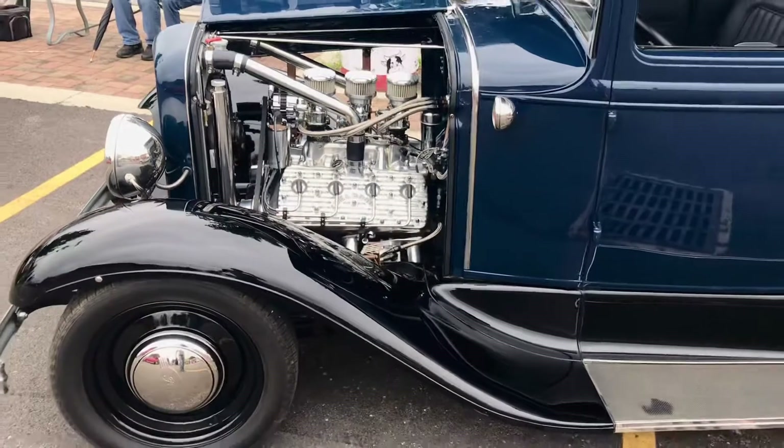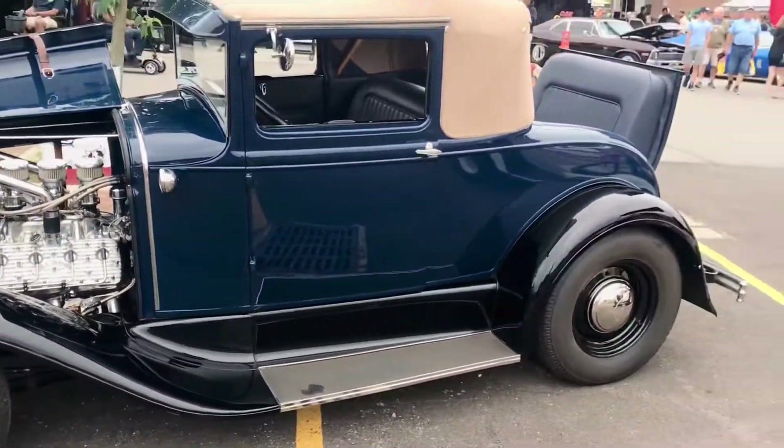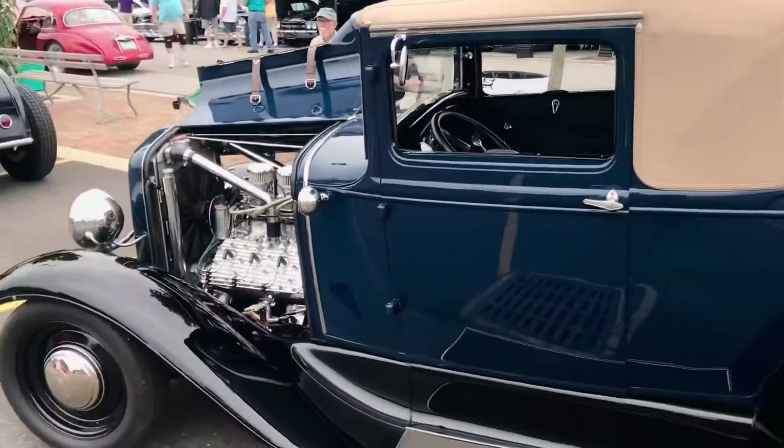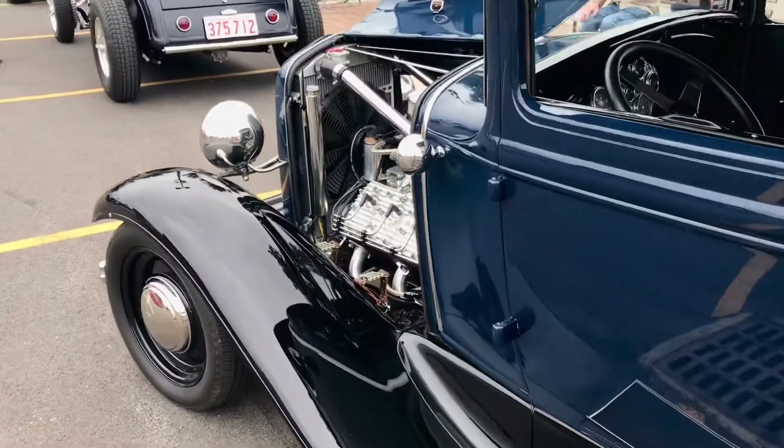Very nice, clean. Rumble seat. I like the hood strap details down here.